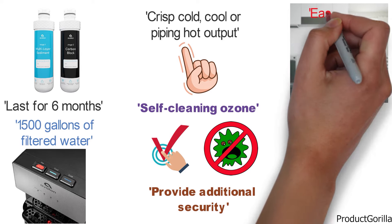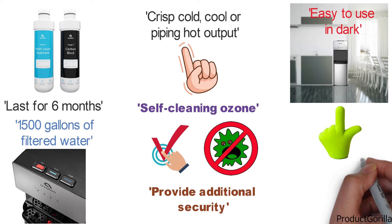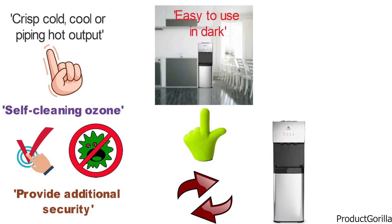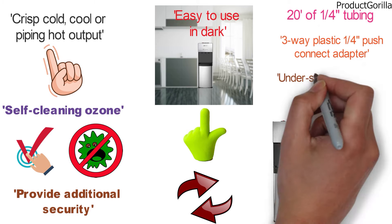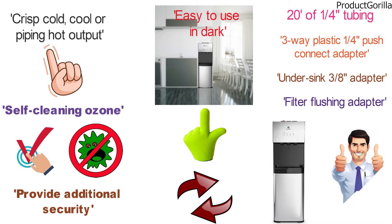With a built-in nightlight, it's easy to use in the dark with the clearly visible spout. If you notice the light on the filter indicator, it's a sign that the filter needs to be replaced. The full installation kit comes with 20 feet of quarter-inch tubing, a 3-way plastic quarter-inch push-connect adapter, an under-sink 3 1/8-inch adapter with shut-off valve, a filter flushing adapter, and detailed instructions with illustrations.